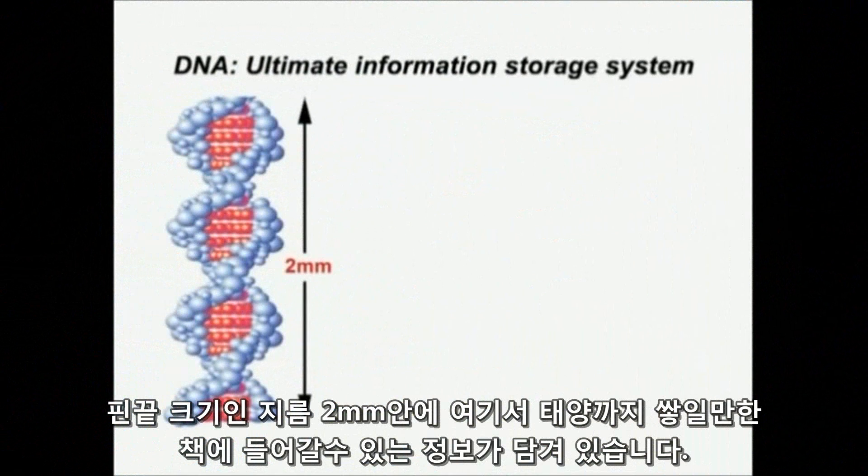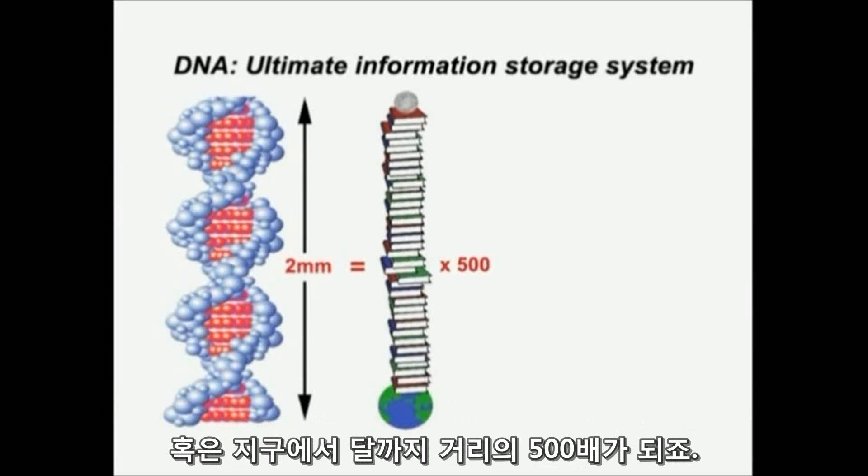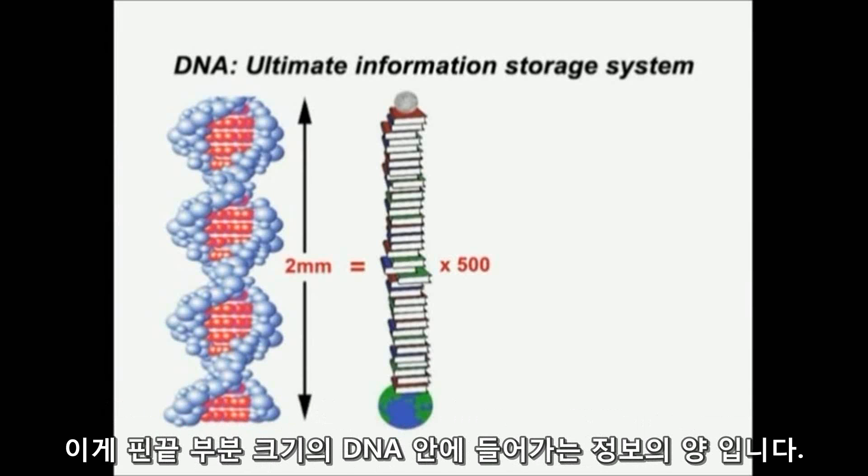It turns out a pinhead 2mm in diameter, a spherical pinhead, would be the equivalent of a pile of paperback books reaching from here to the sun, just about, or 500 times from here to the moon. That's paperback books I could store on just one pinhead of DNA.